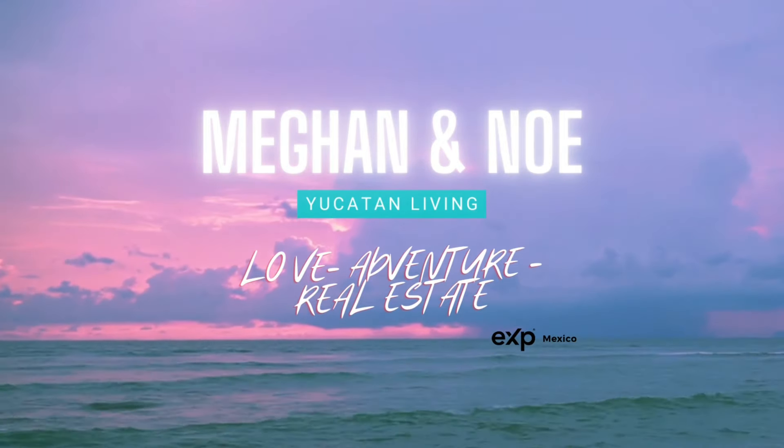Okay guys, it's Megan and Noe, Yucatan Living, here live from Chicxulub Puerto, where your dream house is awaiting you at Villas Costera. For more information about these properties, please contact us — our information is down below. Make sure to subscribe to the channel so you're up to date on all the real estate transactions happening down here on the Costa Yucateca. You deserve to live like this. Hasta luego!